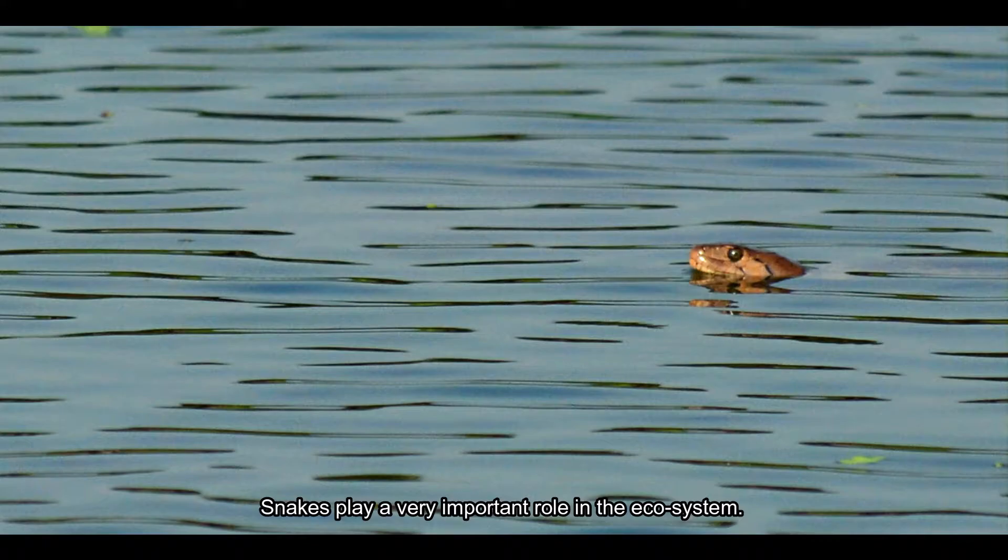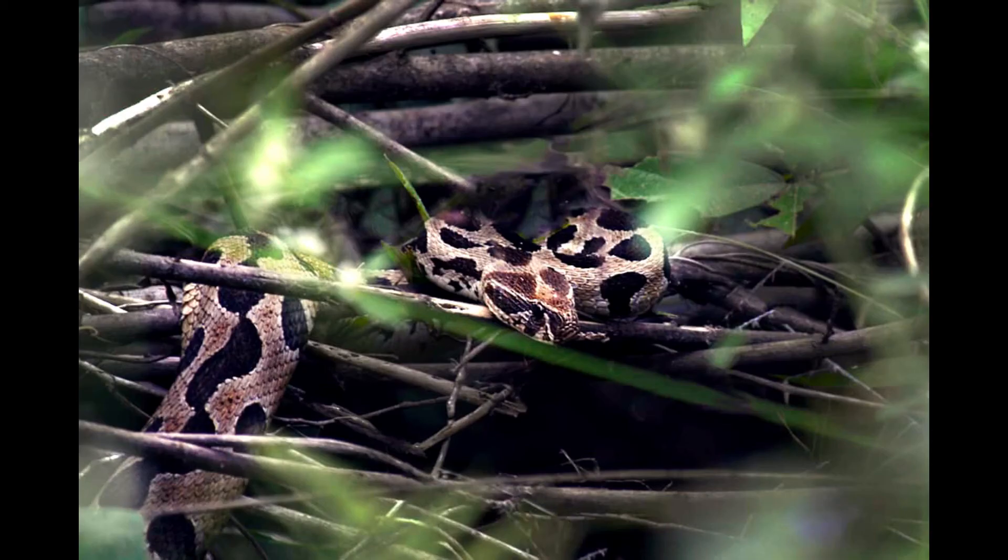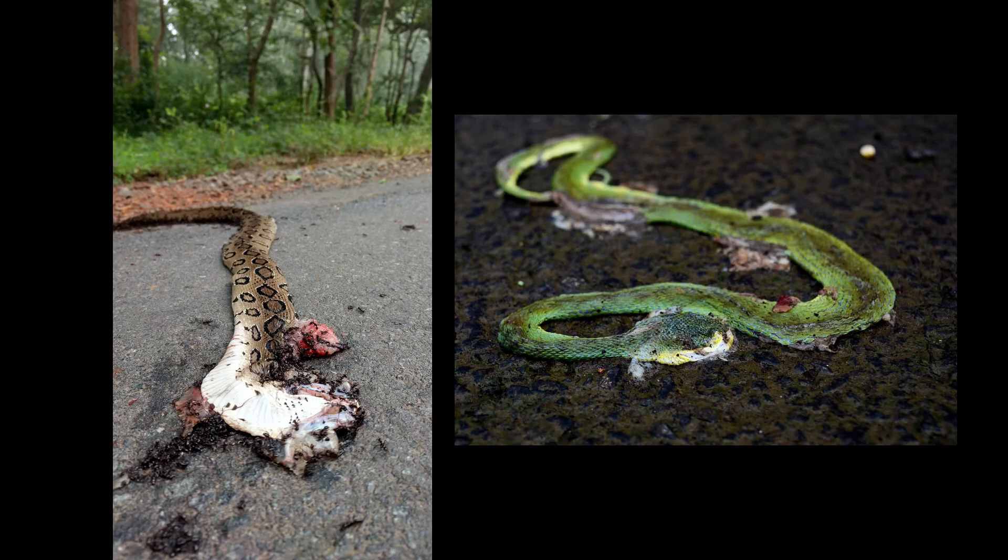Snakes play a very important role in the ecosystem. They are natural pest controllers. There is a lot of fear in the minds of people about snakes. We should not be afraid of snakes, and mainly, we should not kill them. Save snakes, save yourselves.